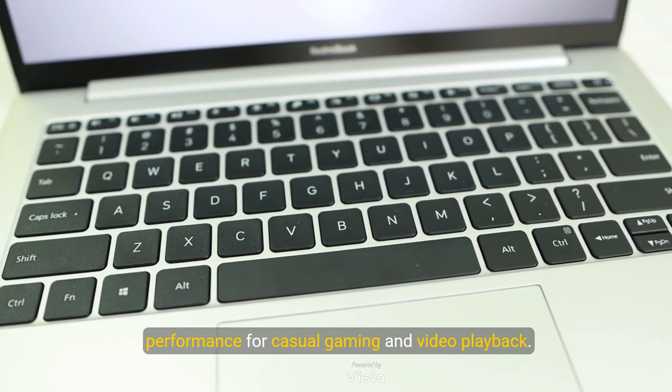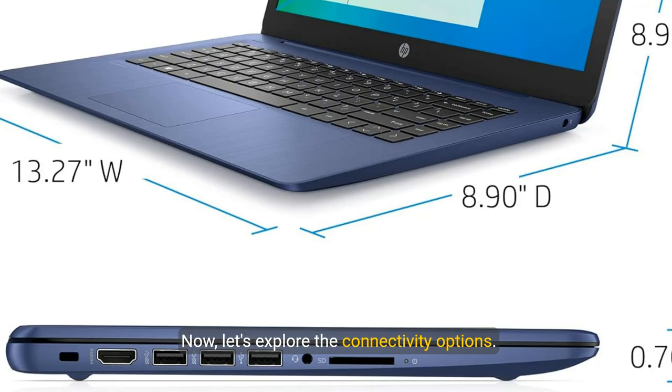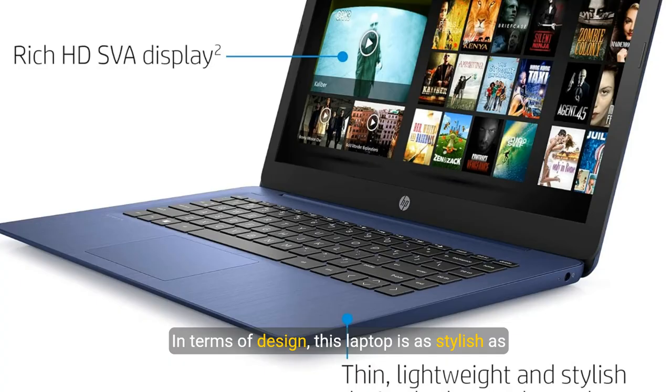Now let's explore the connectivity options. The HP Stream offers a variety of ports including USB 3.1, USB 2.0, HDMI, and a micro SD card reader.